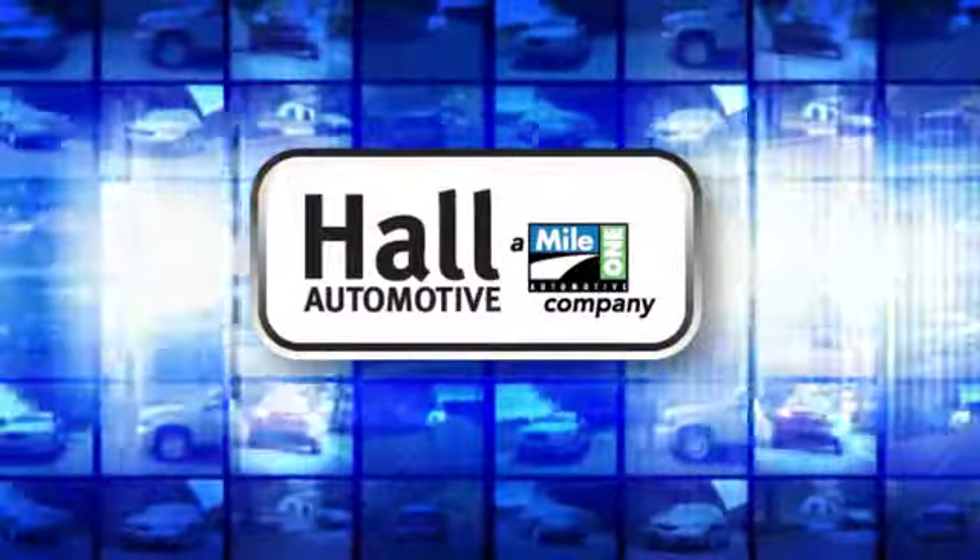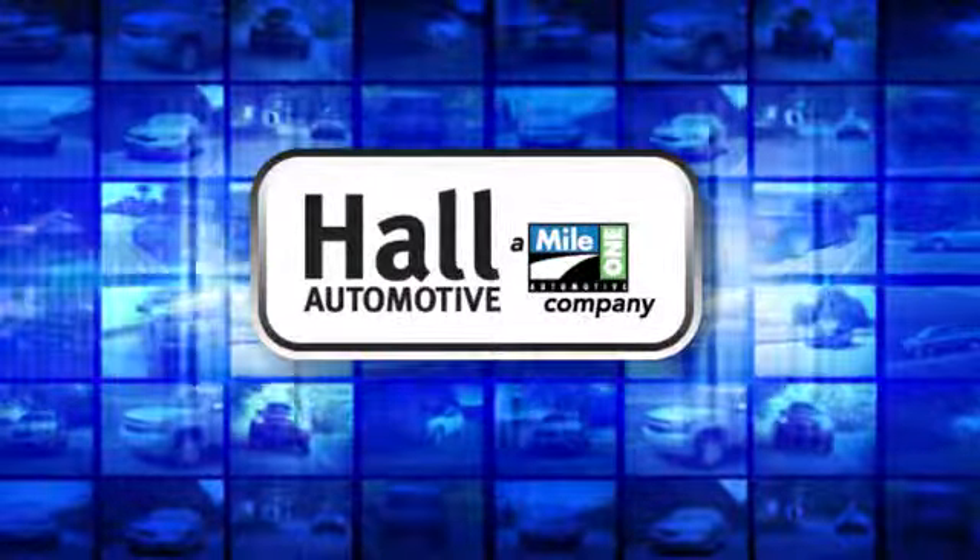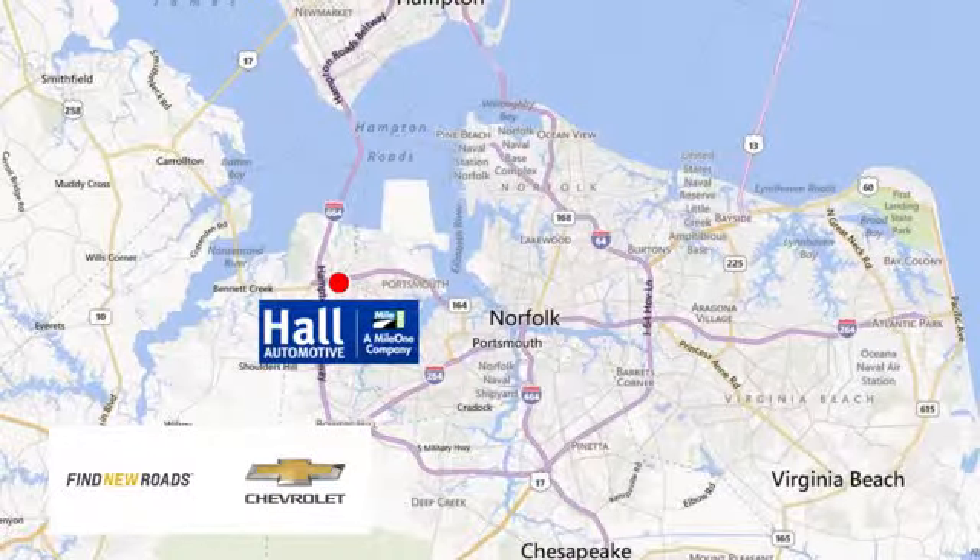Haul Automotive. More cars. Great people. Haul Chevrolet Chesapeake, a Mile One company, is minutes off I-264 or I-664.